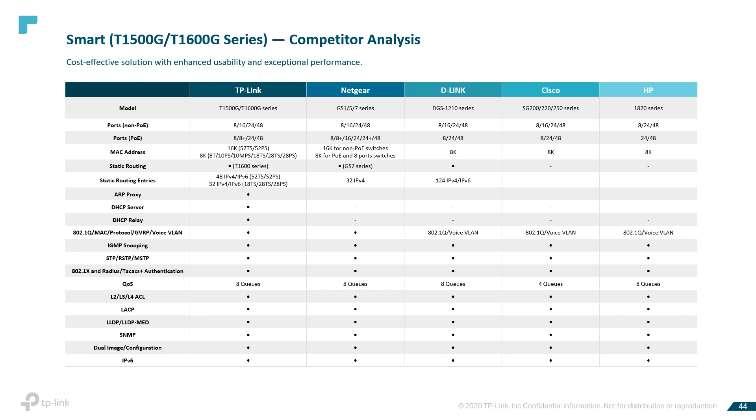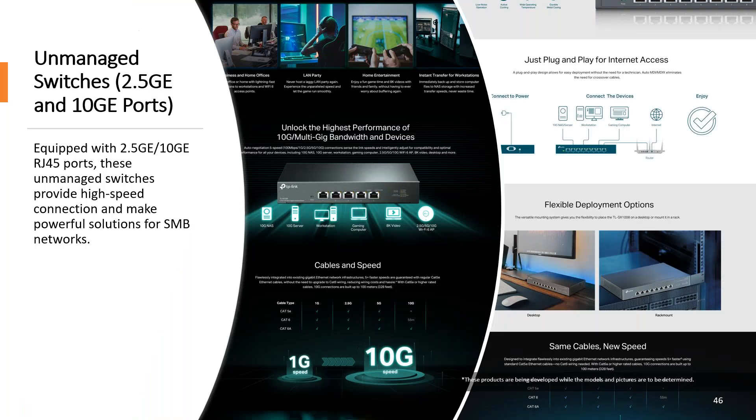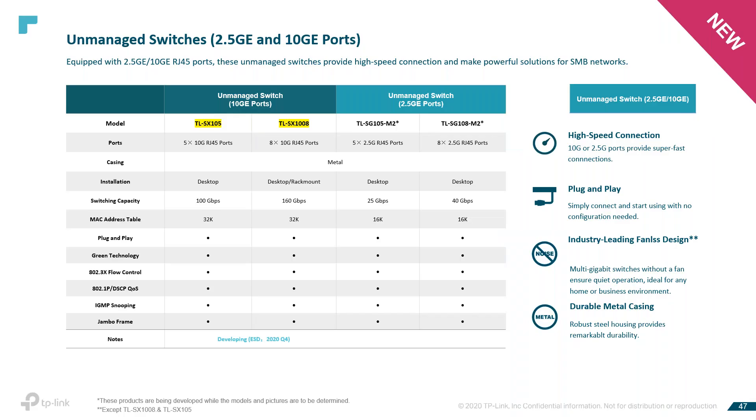Our easy smart unmanaged switches have 2.5GbE and 10GbE ports — equipped with 2.5GbE and 10GbE RJ45 ports, providing high-speed connectivity and making powerful solutions for SMB networks. We are shipping right now just the TLSX105 and TLSX1008. I believe more of these switches are coming very soon — we were just talking about those this past week. The interesting part about these is high-speed connectivity, plug-and-play, very simple to use, with fanless design and durable metal casing.